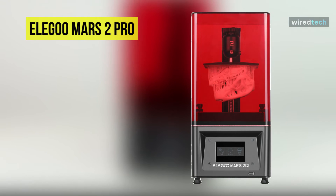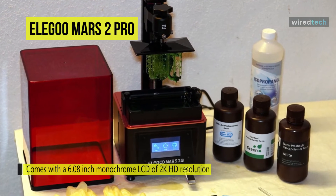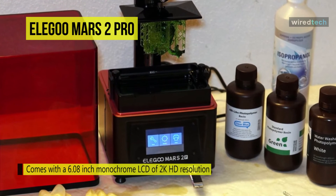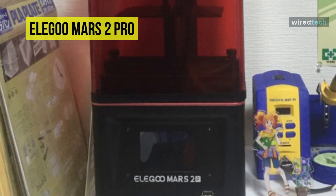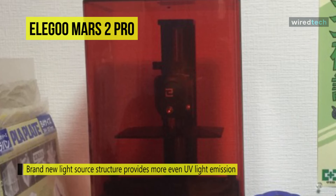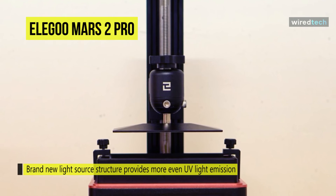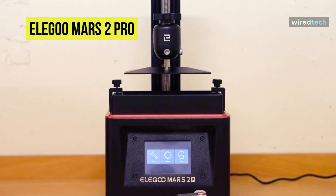The Elegoo Mars 2 Pro features a 6.08 inch mono-chrome LCD with 2K HD resolution and only takes two seconds per layer exposure to cure resin, significantly enhancing printing efficiency. The light source provides more even UV light emission, and working together with the 2K mono LCD, printing details and precision are vastly improved. The CNC machined aluminum body makes it a formidable machine with a built-in active carbon filter to absorb resin fumes. The sandblasted build plate offers stronger adhesion, and the latest 8x anti-aliasing function delivers a much smoother printing surface.